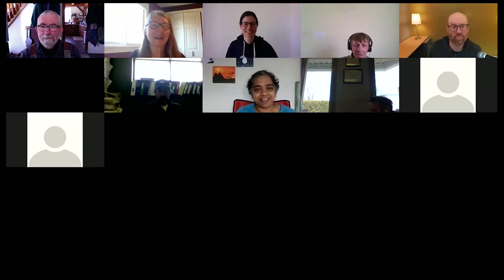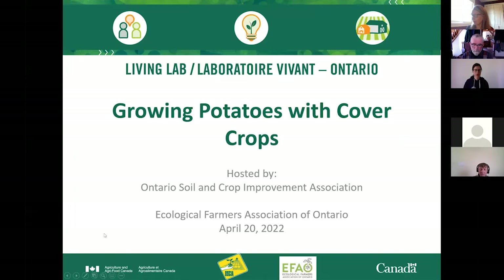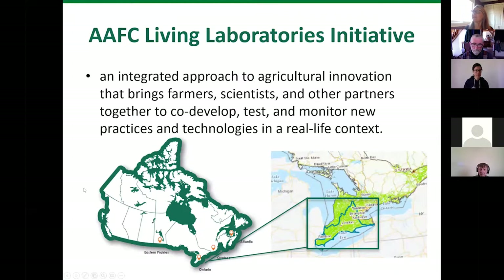To give an overview of the Living Lab project in Canada: the Living Lab is an initiative through Agriculture and Agri-Food Canada, and it's an integrated approach to agricultural innovation. It brings farmers, scientists, and other partners together to co-develop, test, and monitor new practices and technologies in a real-life context. Living Lab Ontario is one of four existing Living Labs — the Eastern Prairie, Ontario, Quebec, and Atlantic, which is hosted in PEI.